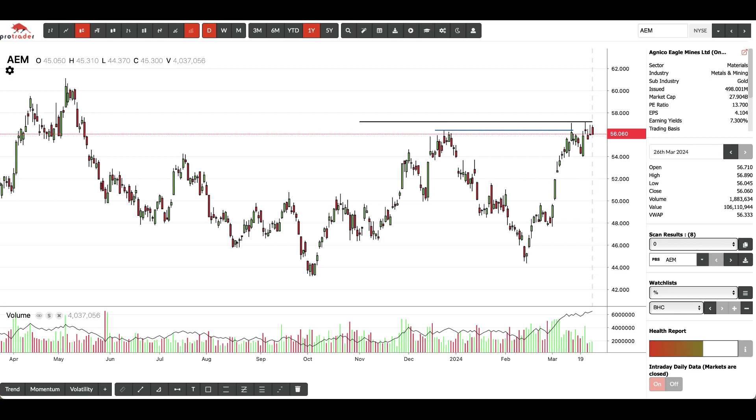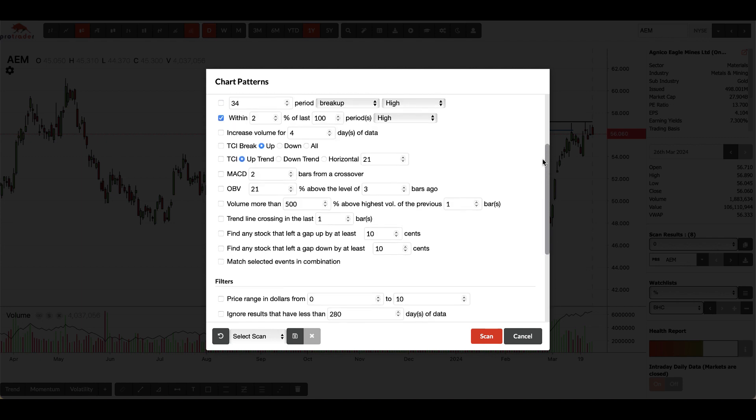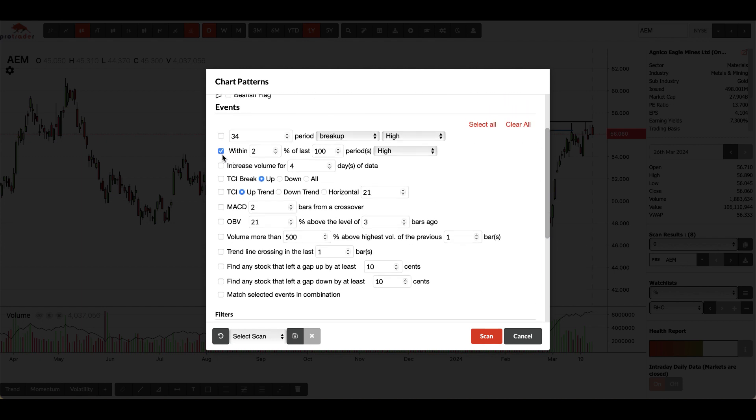Hi, I just wanted to do a quick video explaining how the ProTraders Percent Scanner works. The scan is found either in Patent and Events or Indicators and Events. The scan itself is located here. What the scan does is it searches for stocks within X% of the last X period high or low.